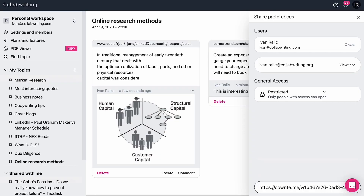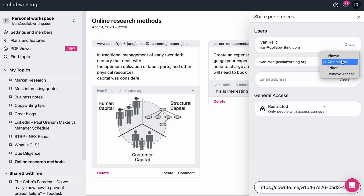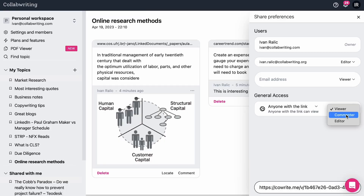When you copy and paste, you'll keep all the links so you can find the original sources at any time. To share your research with external parties, just click share, add the right email addresses, and set access permissions. They don't even need to have the Collaborating browser extension installed. You can also create a shared link to easily collab with your team.